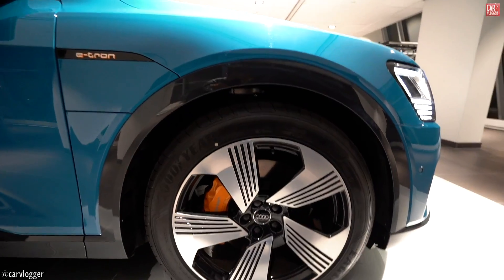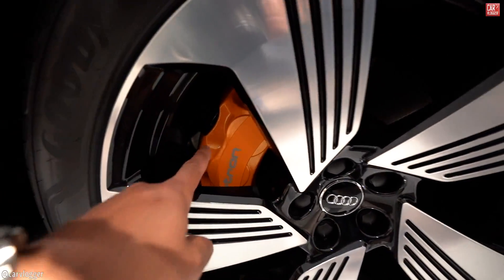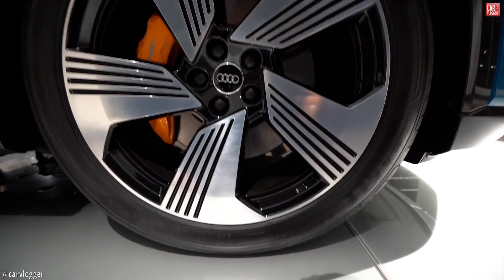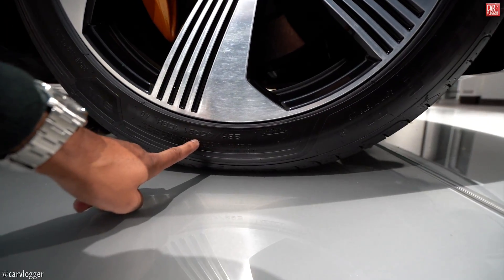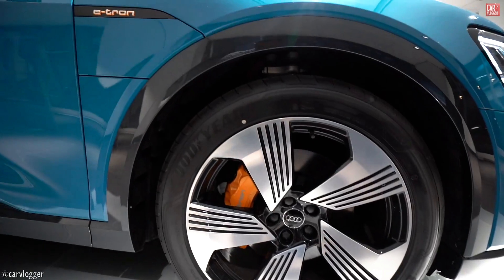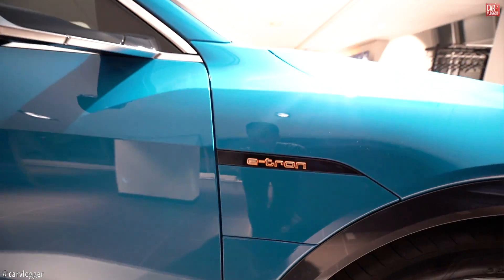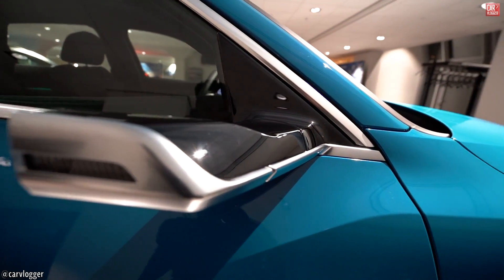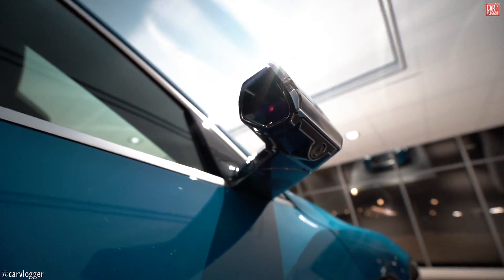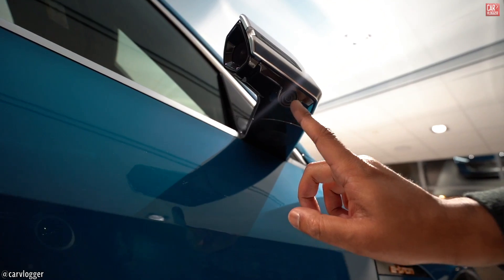Looking at the headlights of the e-tron: in the center you have your matrix LEDs, your high beam on top, and the daytime running lights with the bars. The optional 21-inch wheels are really big and really aggressive, with e-tron-specific calipers finished in orange, measuring 265/21 inch. These are the famous new side mirrors called Audi's virtual mirrors — these are actually cameras.